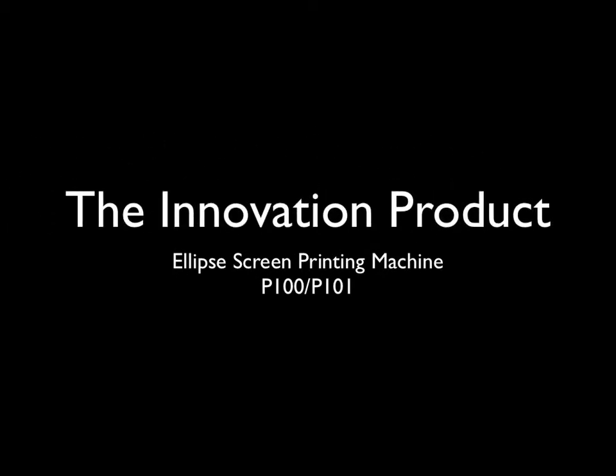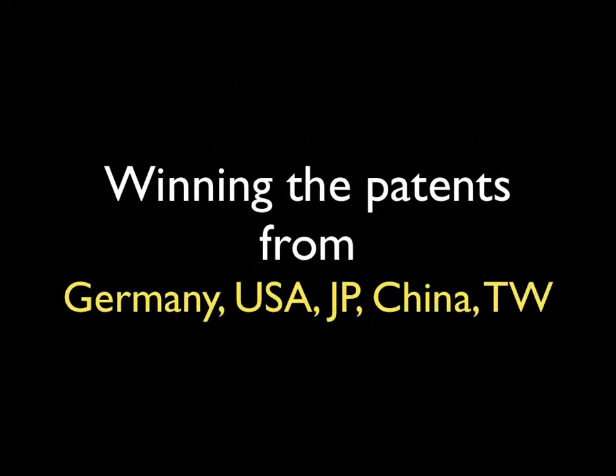Our newest product, the Ellipse Screen Printing Machine, type P100 and P101, are in production now, and winning many patents from many countries.